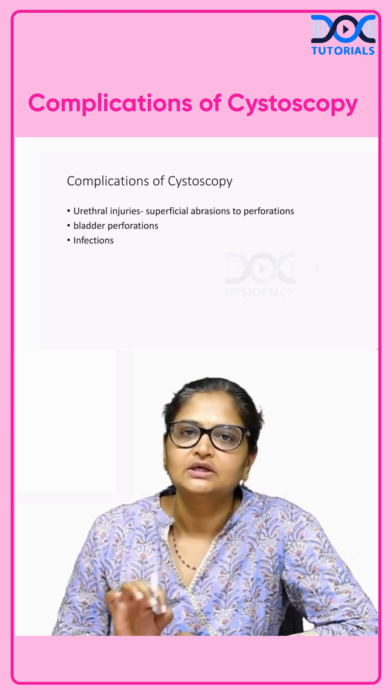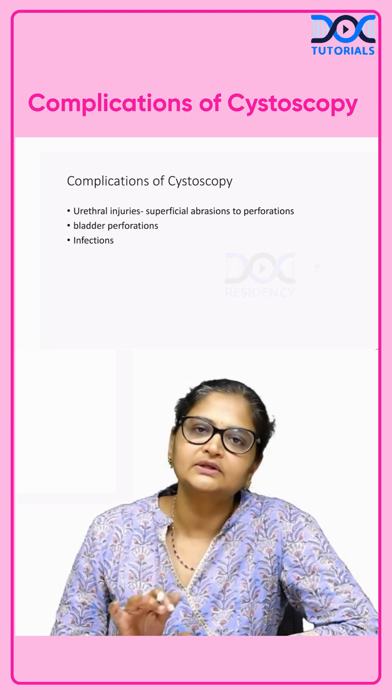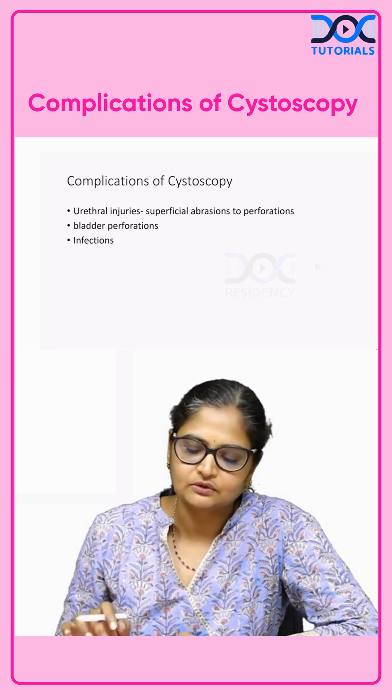The main risk is infection. If there is an active urinary tract infection, we cannot do the cystoscopy. The infection has to be controlled first, and only then can you proceed with a cystoscopy.